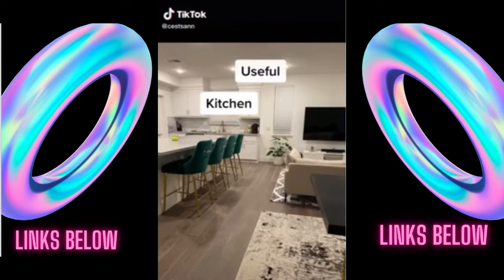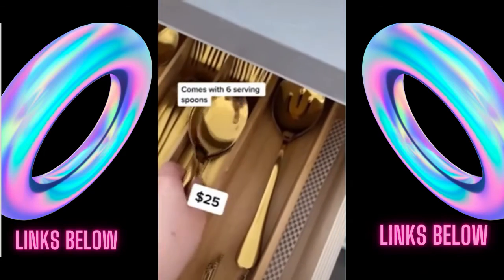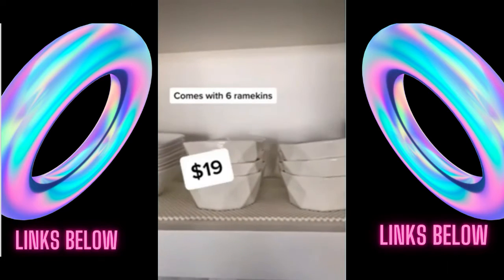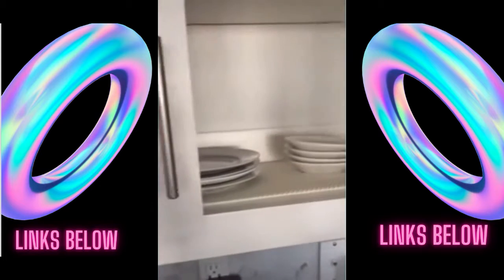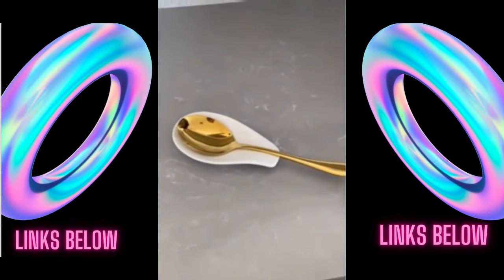Here are some really useful kitchen items from Amazon. This six-piece serving spoon set — I love that it's gold, I think it's super chic, and I use it for parties. This six-piece ramekin set, I use for things like sauces and toppings. And this spoon rest, which I use my serving spoon to rest on.